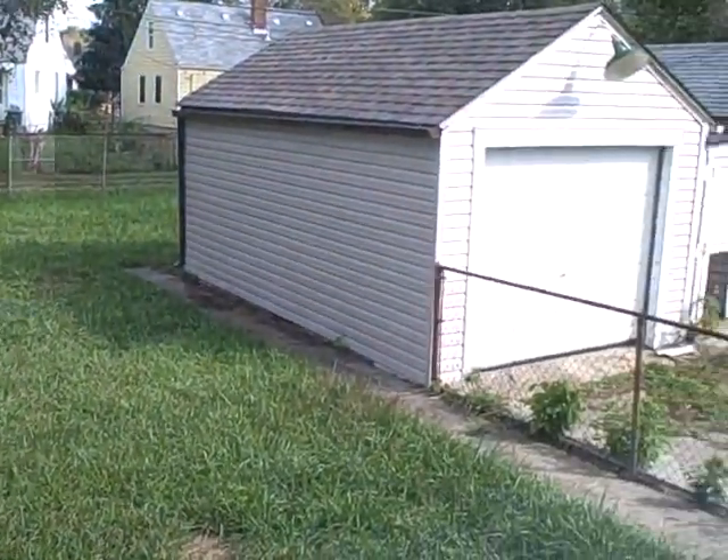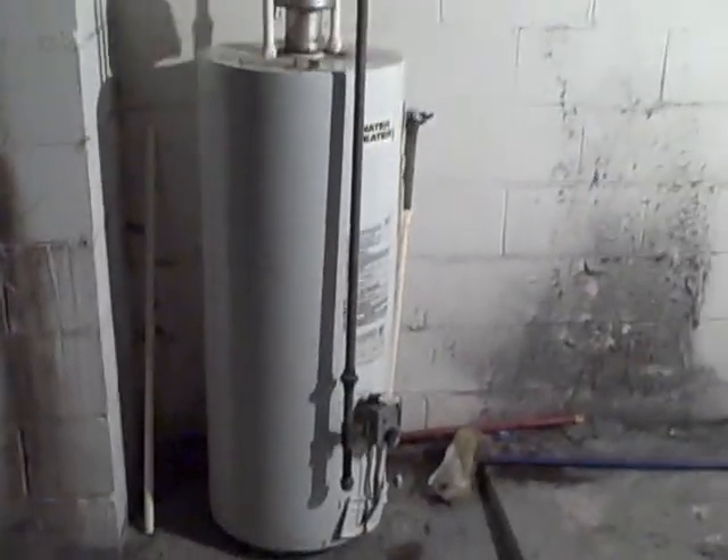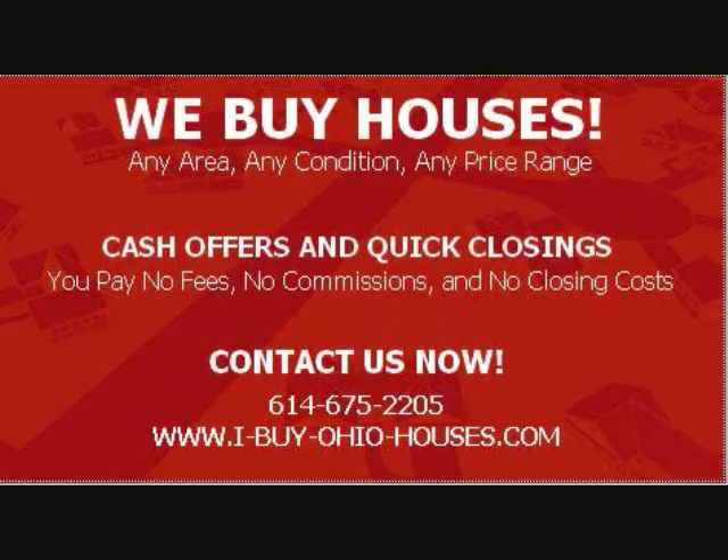The guy next door is a great neighbor, looking out for everything. Real quick into the basement — not too much to see here. C-PVC plumbing, nice tank.